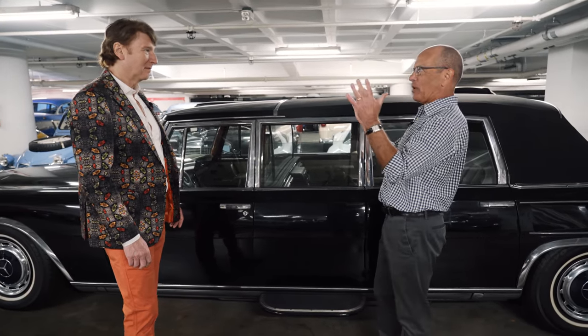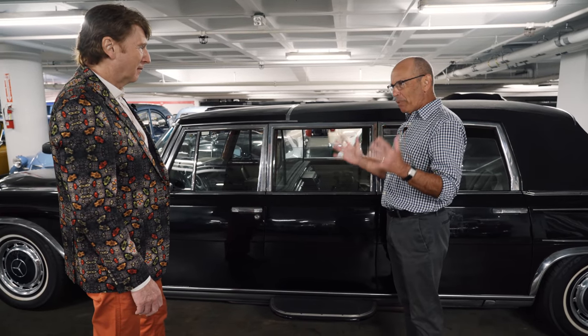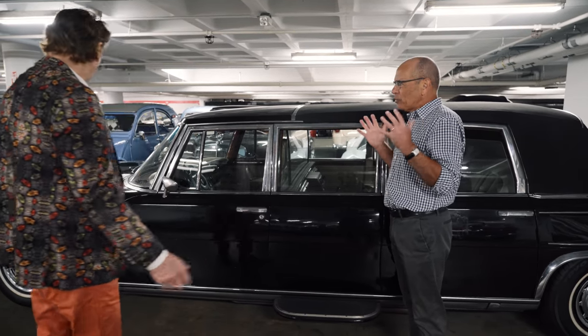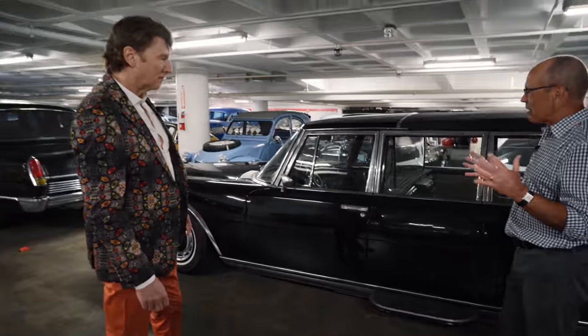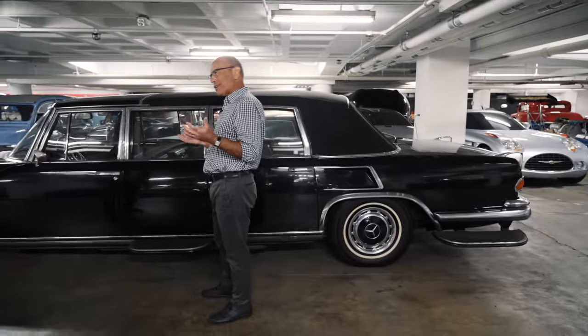The eye is immediately drawn to the 600, because even today this is a very imposing car. There's really nothing like it. It just has a marvelous stance, and it performs as good as it looks.